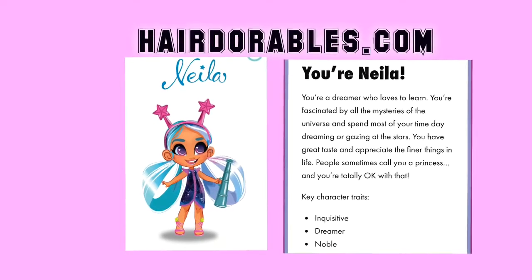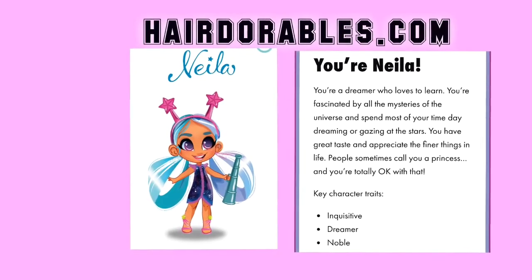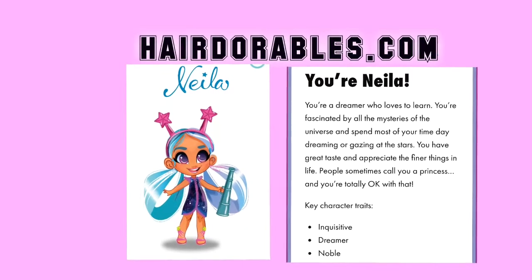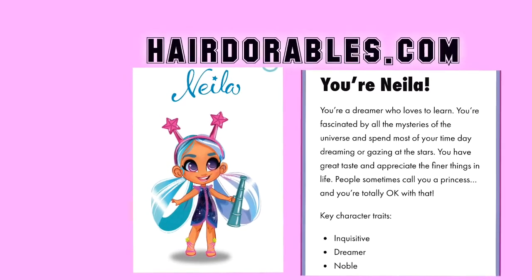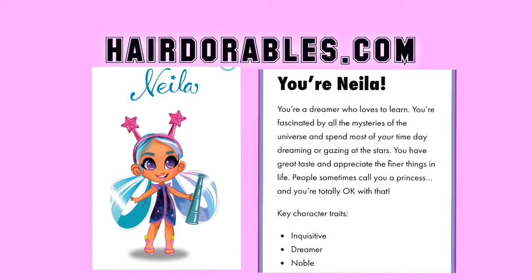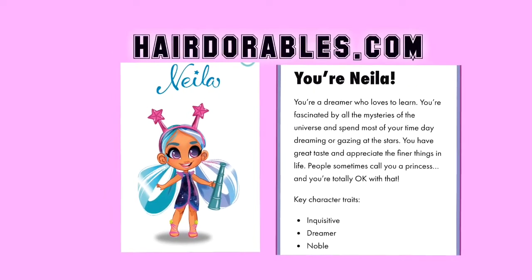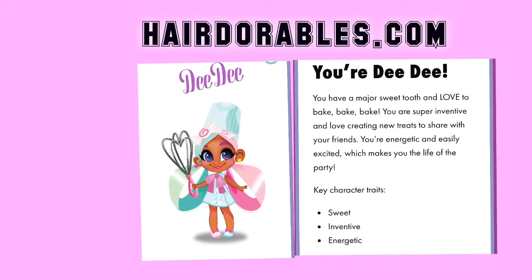Okay guys, here's where you can take the quiz: Hairadorables.com. These dolls will be available on Amazon, Walmart and Target. I took the test and found out that I was Skylar and Neela because of my personality. You will probably find out that you match more than one doll. Didi is Mona — she loves sweet stuff and she's very energetic.